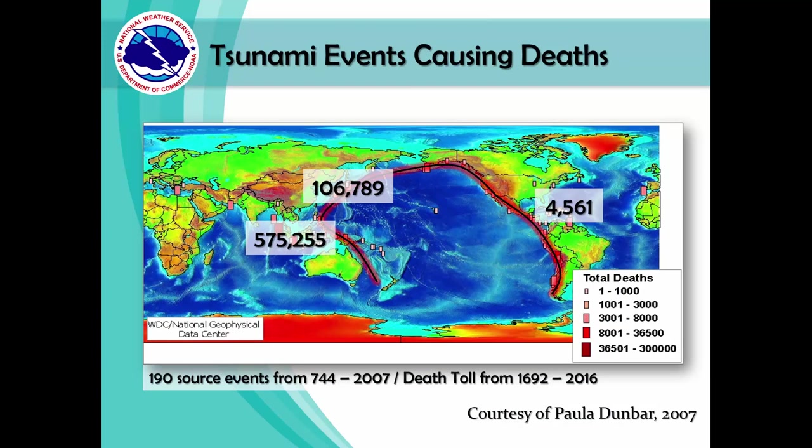Tsunamis cause tremendous damage and loss of life. In the Americas alone, from 1692 to 2016, 4,561 lives have been lost due to tsunamis. In the Western Pacific for the same period, the death toll reaches over half a million.